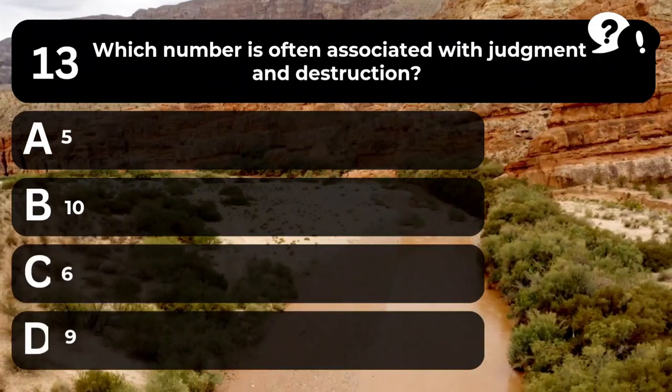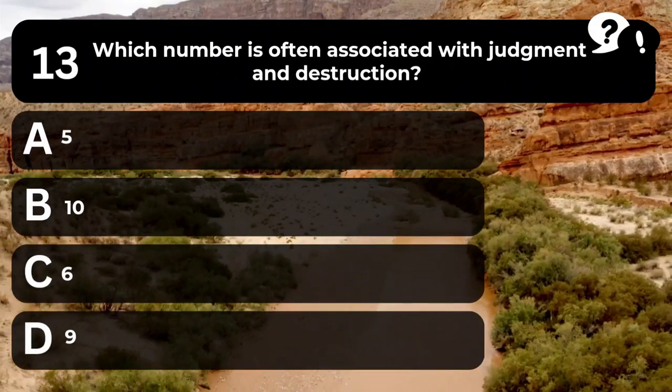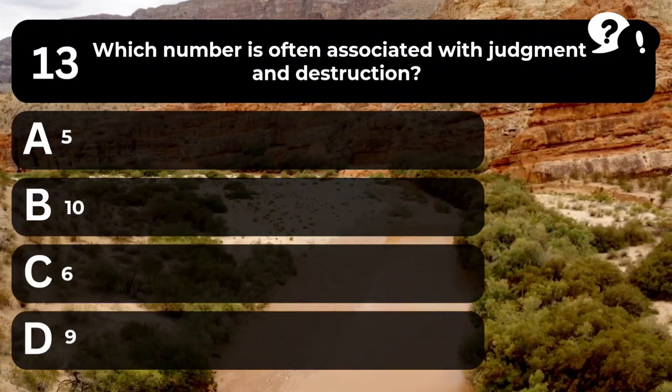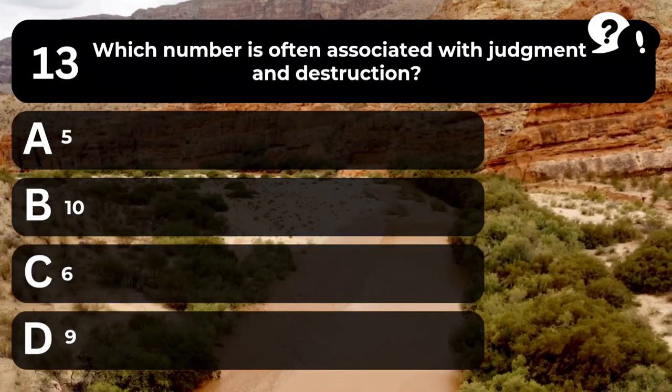Question 13. Which number is often associated with judgment and destruction? A. 5. B. 10. C. 6. D. 9.